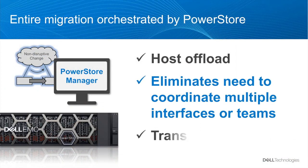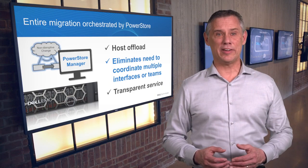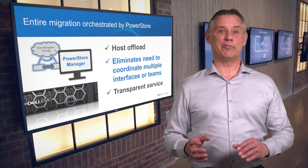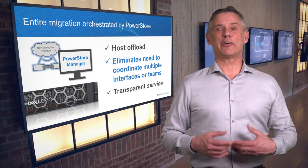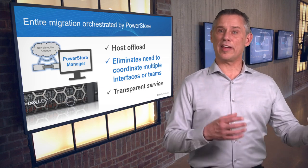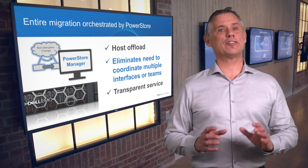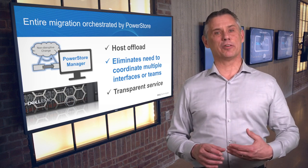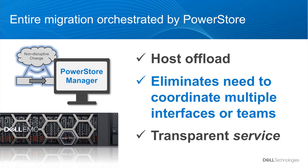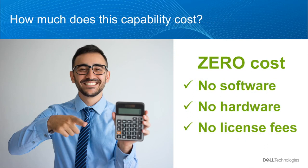Unlike host-based migration methods, this is handled entirely by the storage appliance. You don't have to purchase and rely on external third-party devices or software. And since the hosts are completely offloaded, the process does not consume valuable compute power that still needs to run apps while the migration is occurring. Migration is transparent to your hosts, workloads, and users. You're really providing storage as a service, leaving you free to make back-end changes independently of the non-stop service your applications experience. Best of all, this functionality is included with PowerStore, so there's no additional cost whatsoever.